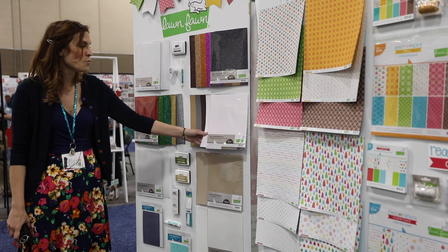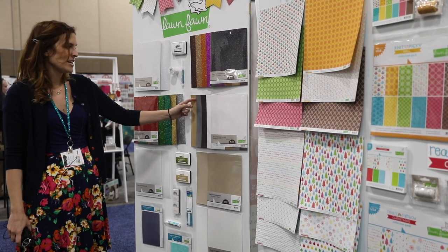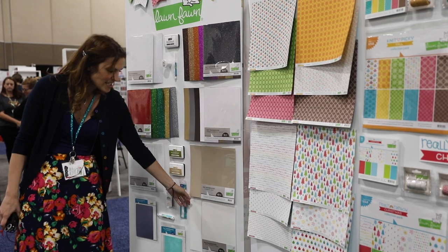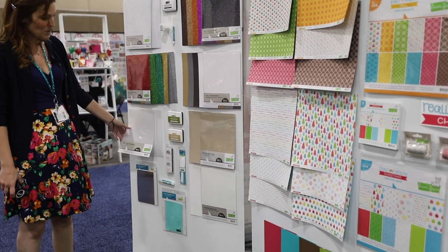We also have some wood grain textured paper where you get two white, a dark brown, a light brown, and a gray in a pack. You can do some really cool inking techniques on this as well. We have some craft cardstock — my favorite cardstock for stamping and coloring on — and some vellum as well.